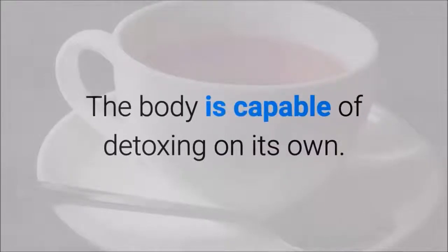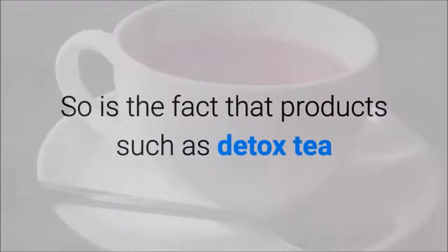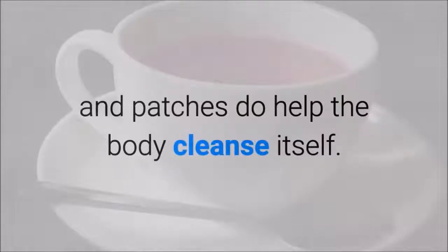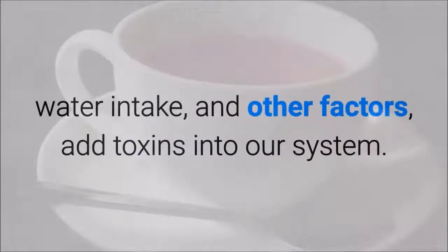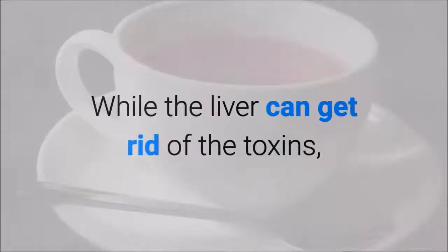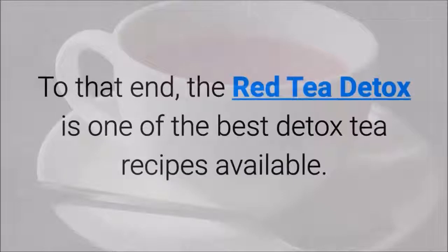The body is capable of detoxing on its own — that is indeed true. So is the fact that products such as detox tea and patches do help the body cleanse itself. Our polluted environments, poor diet choices, water intake and other factors add toxins into our system. While the liver can get rid of the toxins, it doesn't hurt to give it some help to speed things up. It's best to not overwork your liver.